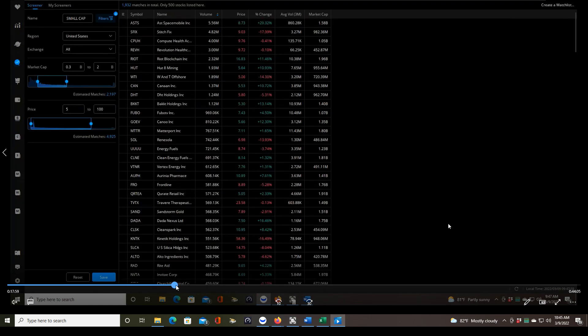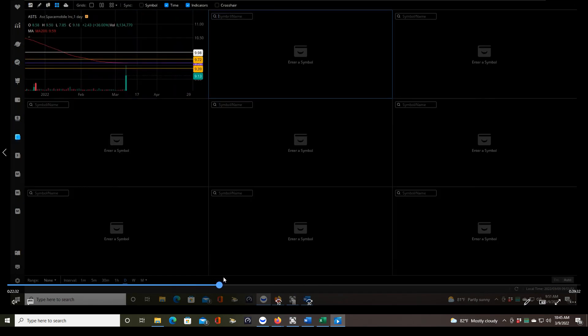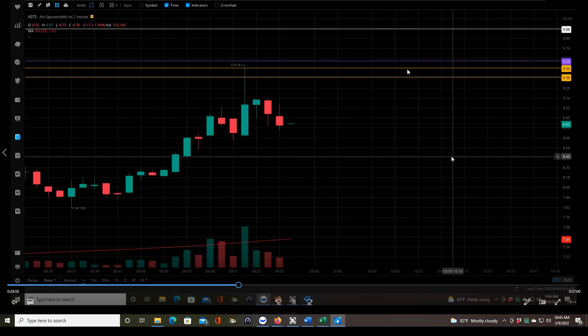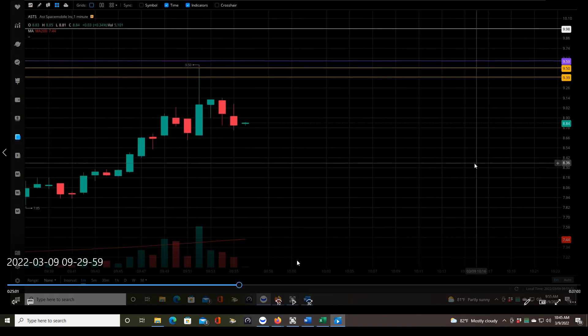ASTS eventually broke out above the 200 MA — that's what this purple line is. So now we have ASTS up on the big chart. This first yellow line is the previous high of the previous session — that could be pre-market, after-market, or previous day.